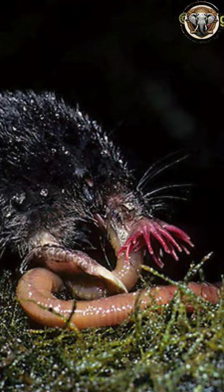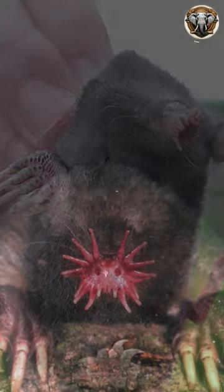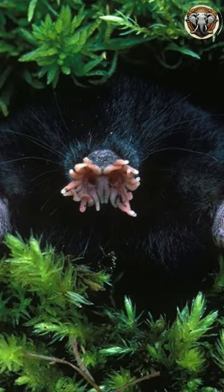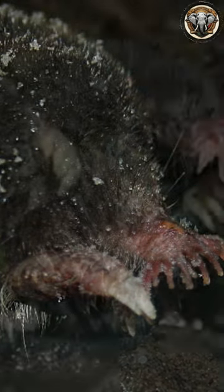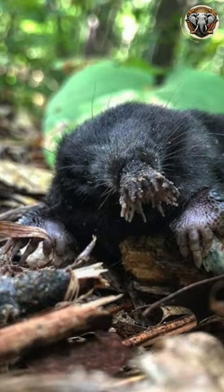The star-like structure consists of 22 fleshy appendages with thousands of touch receptors, aiding the mole in navigating its underground environment and detecting prey. Adapted to a semi-aquatic lifestyle, these moles are expert foragers, showcasing the fascinating ways in which evolution has shaped their unique sensory capabilities.